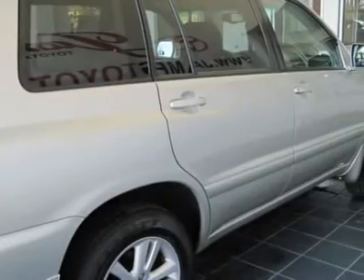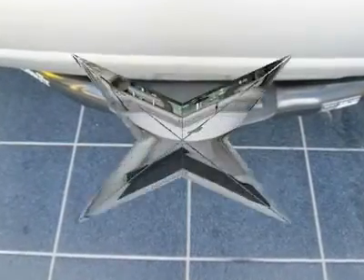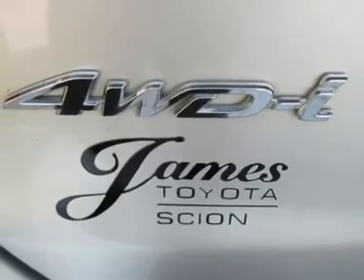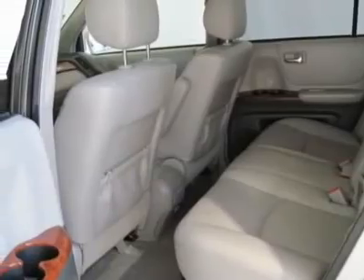Toyota Certified Pre-Owned means you not only get the reassurance of a 3-month/3,000-mile comprehensive warranty, but also up to a 7-year/100,000-mile powertrain limited warranty, a 160-point inspection reconditioning, 24/7 roadside assistance, trip interruption services, rental car benefits, and a complete Carfax vehicle history report.